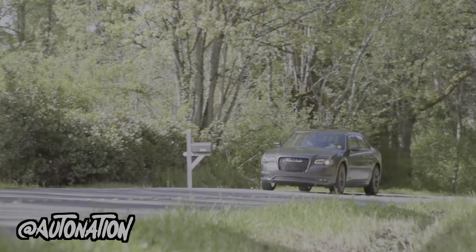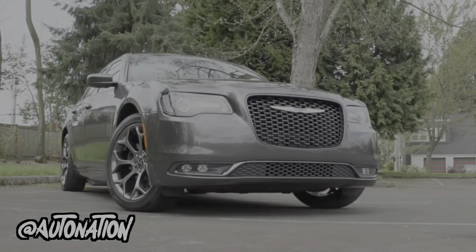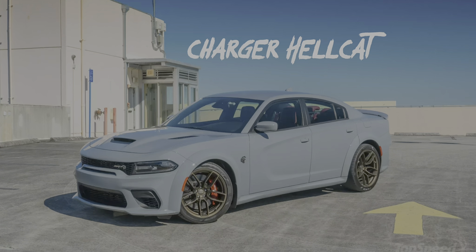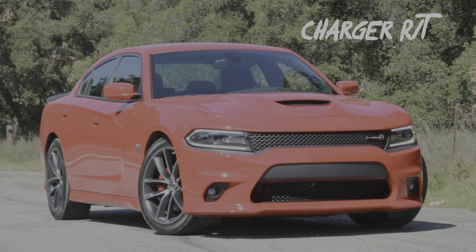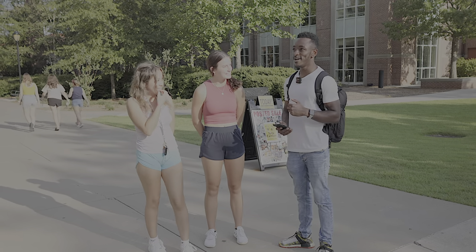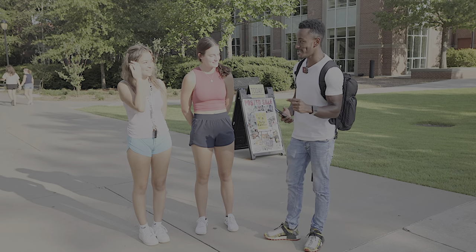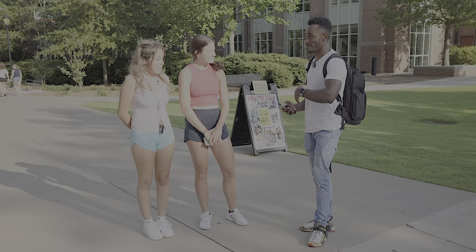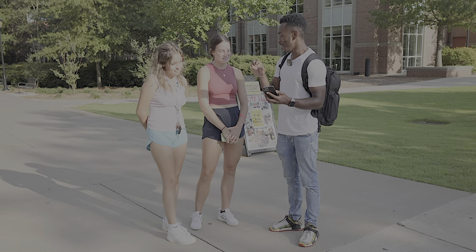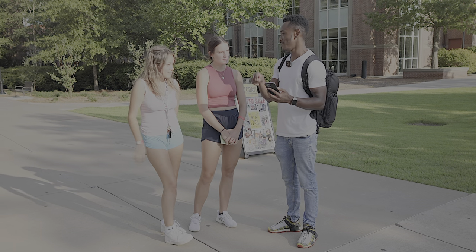Before we get into the results, let's go over the cars and why I chose them. Firstly is the Chrysler 300 — a car that's easily attainable under 10 grand, albeit with high mileage if you want a facelifted model. I chose this over the Dodge Charger or Challenger because while they share the same platform, many people might perceive a standard Charger or Challenger as a Hellcat if they're not into cars, so I didn't want things to be unfair. I'm here with McKenna and Hallie, and I'm going to show them four cars to rate out of five and then tell us why.